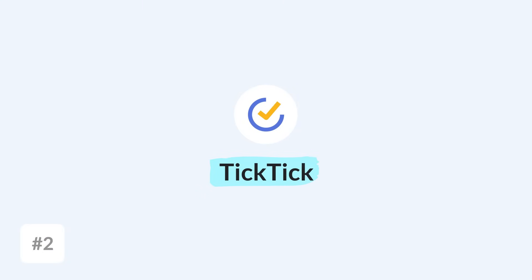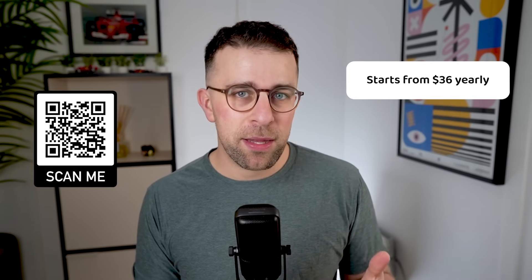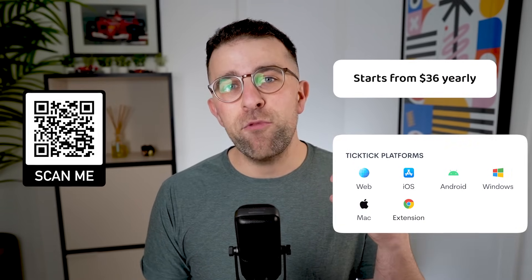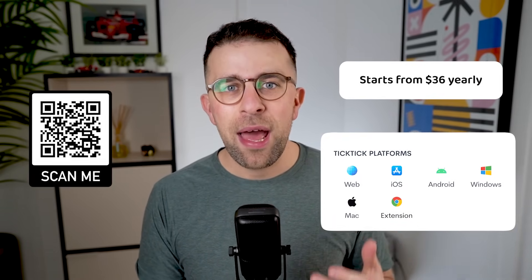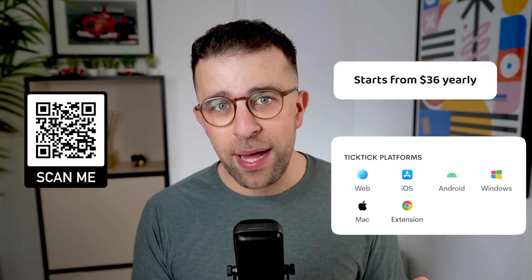App number two is TickTick. I really think TickTick and Todoist are very similar — great all-round experiences, with TickTick coming in slightly cheaper per month. The application is a really easy one to use, and in my opinion it has some better calendar abilities than the likes of Todoist.